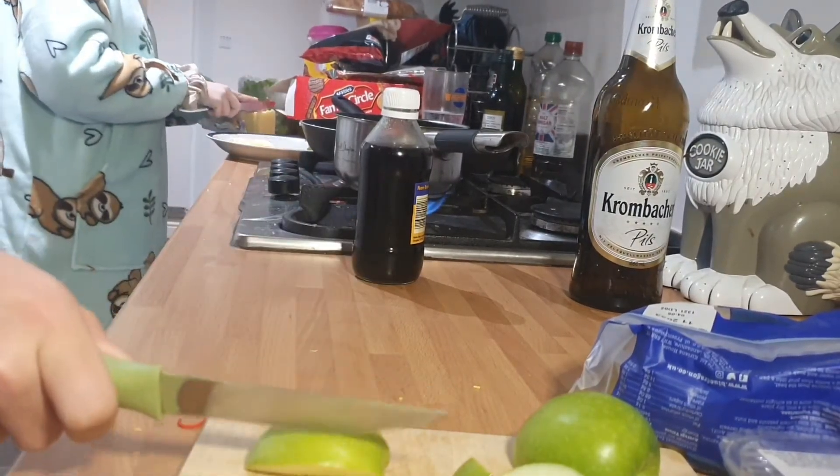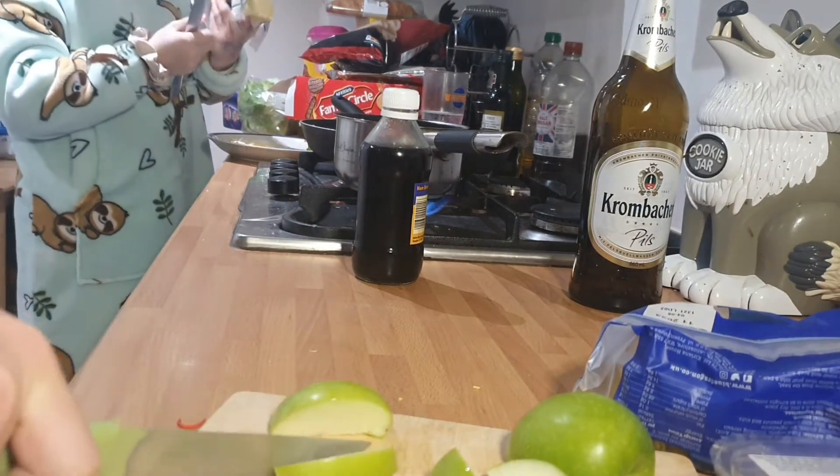Did any of those go flying in my face? What — the knife or the apple? Both.